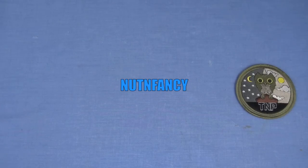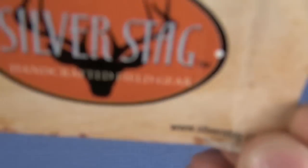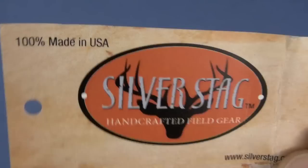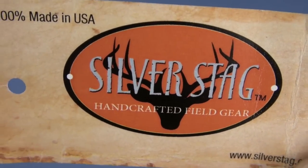Cue the brand-building, high-tech, logo-enhancing intro. Here comes wind off the mountains. It's a business card intro. 100% made in the USA. Silver Stag!